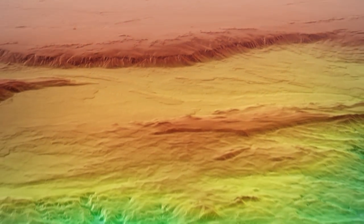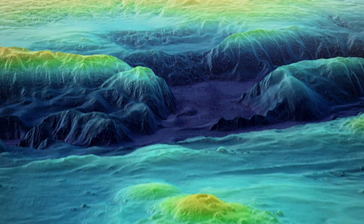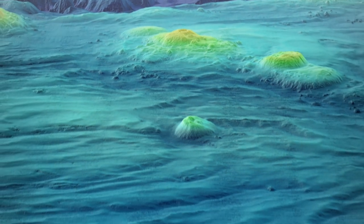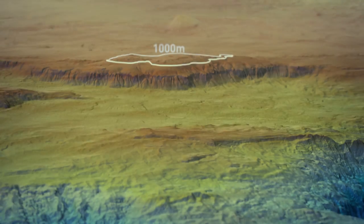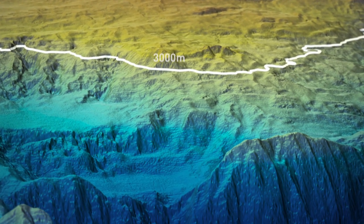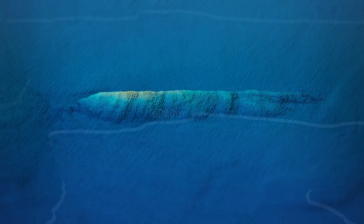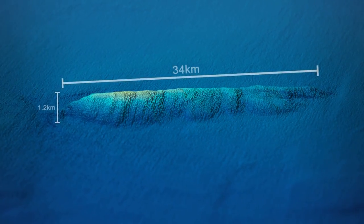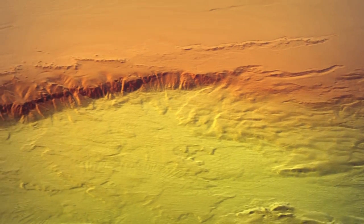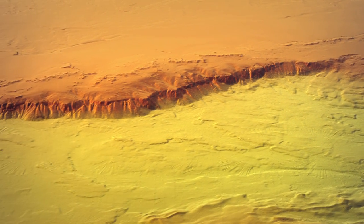Bathymetric mapping during the search for MH370 has revealed a detailed picture of the underwater landscape, identifying potential hazards to navigation within the search area. These include large mountains and deep trenches, some of which plunge to more than 6,000 metres below sea level, along with seamounts and ridges, like this one, which is 34 kilometres long. The bathymetric map is an essential navigation tool for the more detailed underwater search.